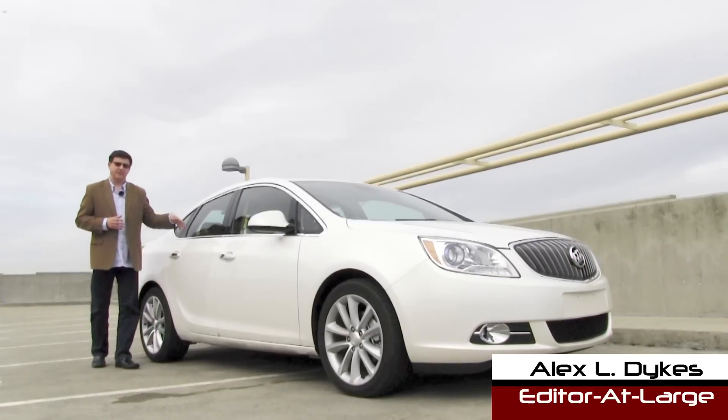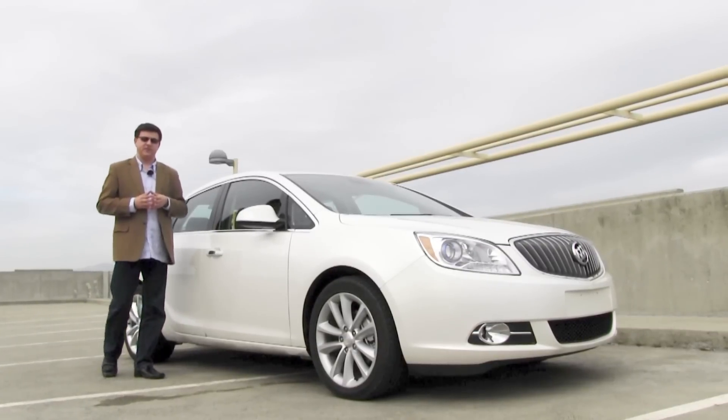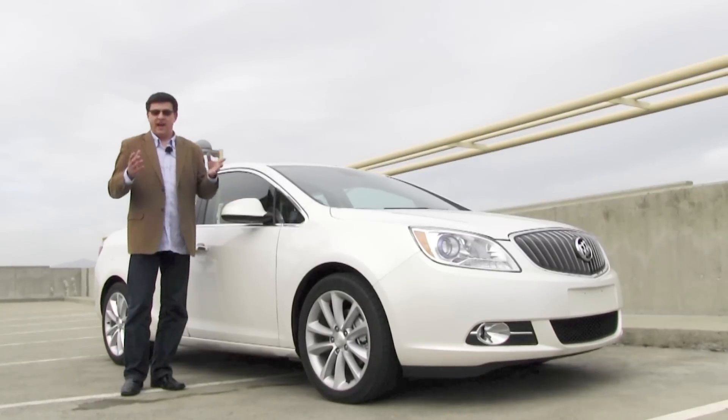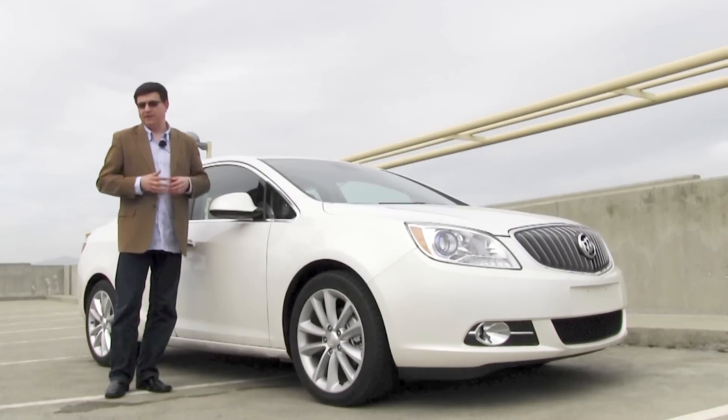This is the 2013 Buick Verano. This particular model is the turbocharged Verano with the 6-speed manual transmission. Is that enough to convince shoppers to take a look at the Buick over brands like Audi and Acura, with the Audi A3 and the TSX? Let's hop in and take a look.